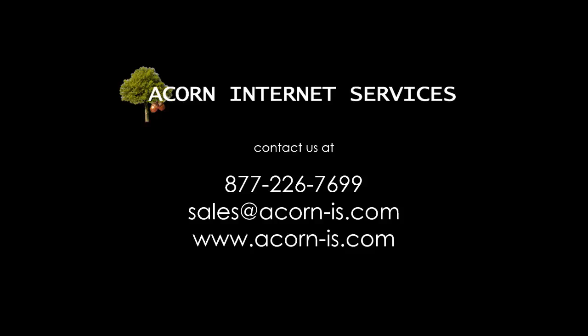As of the recording of this video, our turnkey pricing for a 12-page website is $3,050, and our custom pricing is $69.50, including all the engine parts discussed earlier. Professional photography and ongoing marketing programs are available at an additional charge. If you are interested in learning more, please contact us at 877-226-7699 or visit our website at acorn-is.com.